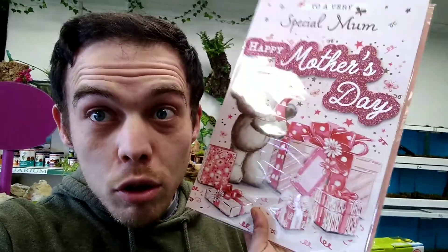Remember everybody, it's Mother's Day tomorrow - make sure you've got all your stuff sorted. Gotta keep your mums happy!